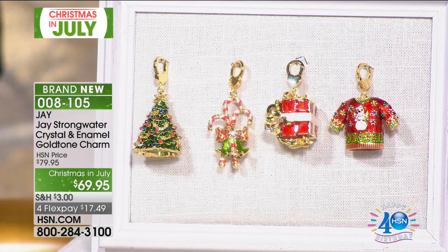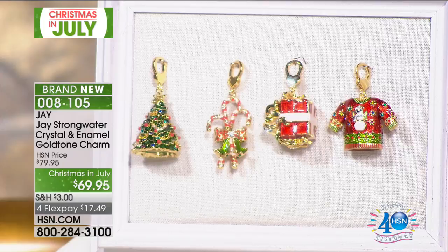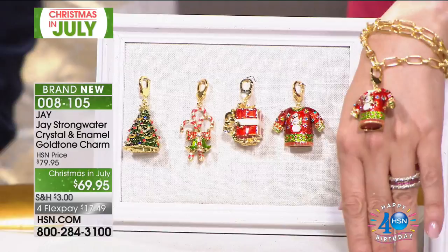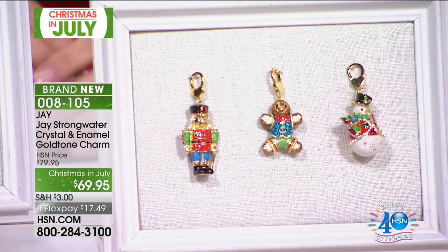There is a neck chain available in different lengths, and a charm bracelet, because we're going to show you charms to put on those pieces. Right here front and center we have a Christmas tree, candy canes, a present — which is quite robust — the ugly Christmas sweater, the Nutcracker, the Gingerbread Man, and the Snowman. They're very limited. It's four monthly payments of $17.49. To the point about the present, this is quite elaborate. Isn't that fabulous?